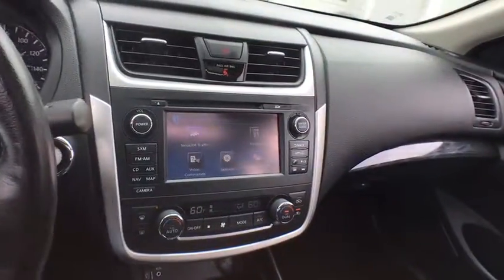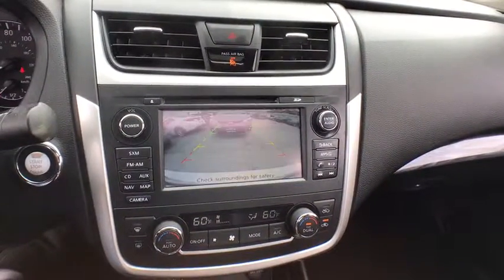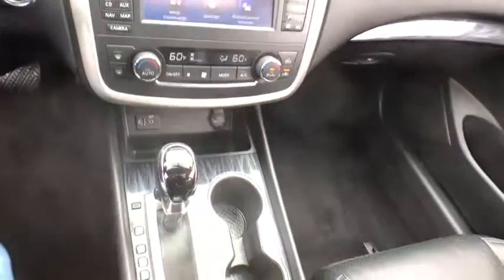Remote engine start, Bluetooth, leather wrapped steering wheel, power steering, adjustable steering wheel, four wheel disc brakes, aluminum wheels, keyless start, cruise control.